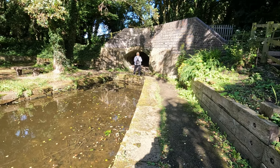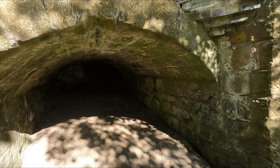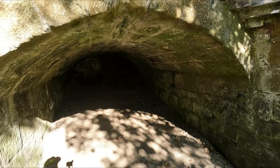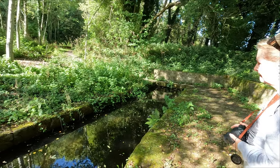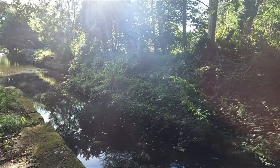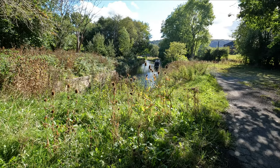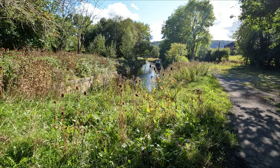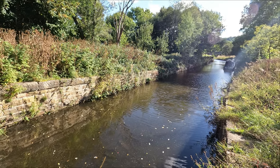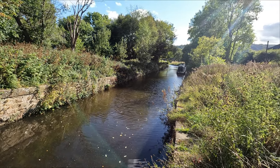You'd have a job getting up there now! This is sort of the end of the basin bit itself.